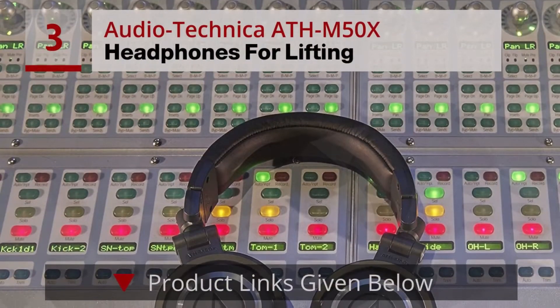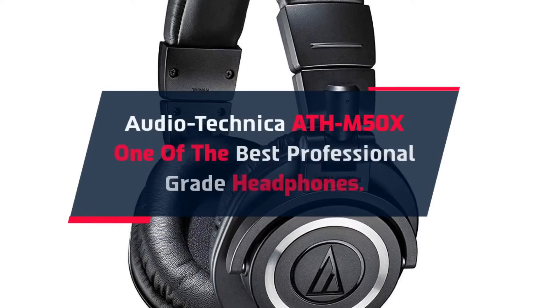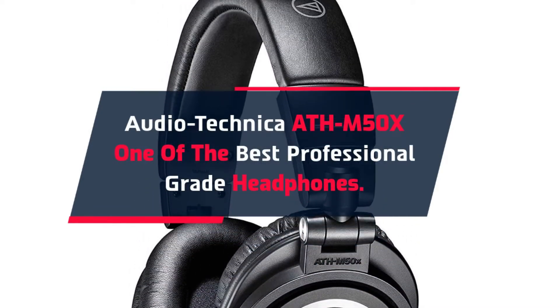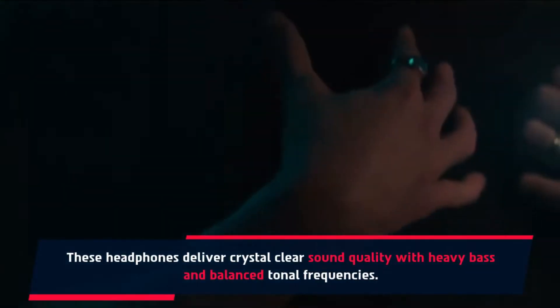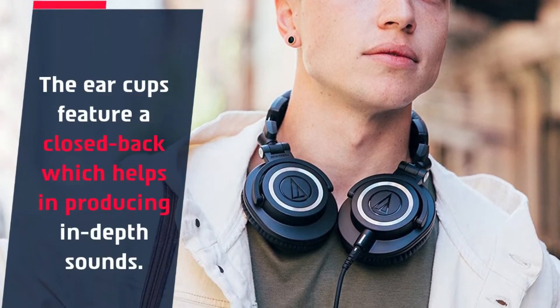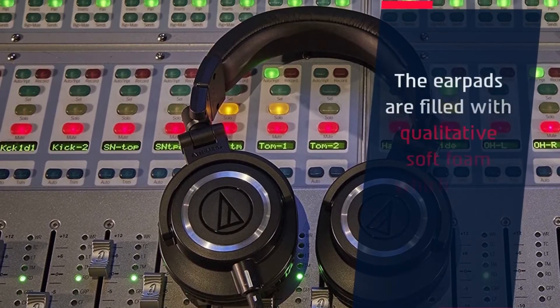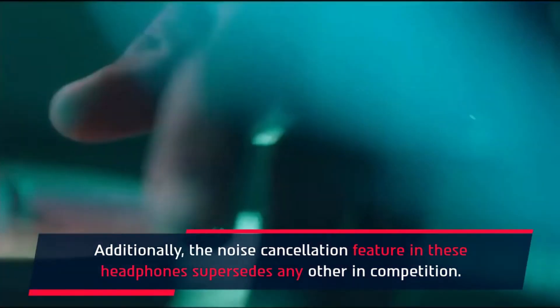Number 3: Audio-Technica ATH-M50X Headphones for Lifting. The Audio-Technica ATH-M50X is one of the best professional-grade headphones. These headphones deliver crystal clear sound quality with heavy bass and balanced tonal frequencies. The ear cups feature a closed back, which helps in producing in-depth sounds. The ear pads are filled with qualitative soft foam which helps them offer greater comfort. Additionally, the noise cancellation feature in these headphones supersedes any other in competition.